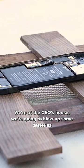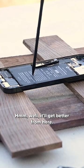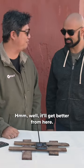We're at the CEO's house, and we're going to blow up some batteries — and hopefully not burn his house down. Well, it'll get better from here.